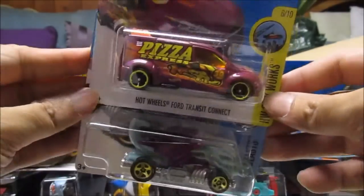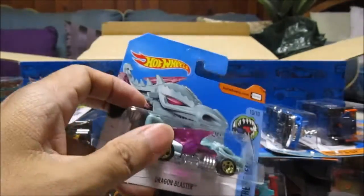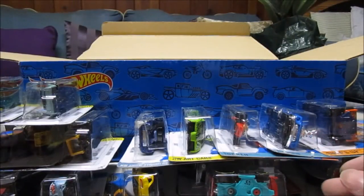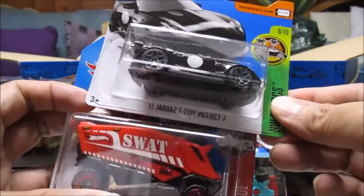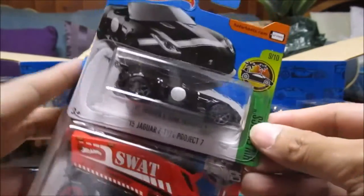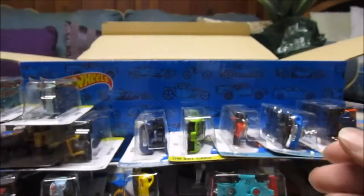Ford Transit Connect, Dragon Blaster — that's not the treasure hunt. Pizza Express, Aeropod. 15 Jaguar F-Type Project 7 — oh, that's a long name. Yeah, I don't have this one yet. I don't have any exotics yet in my collection — that's a good way to start.